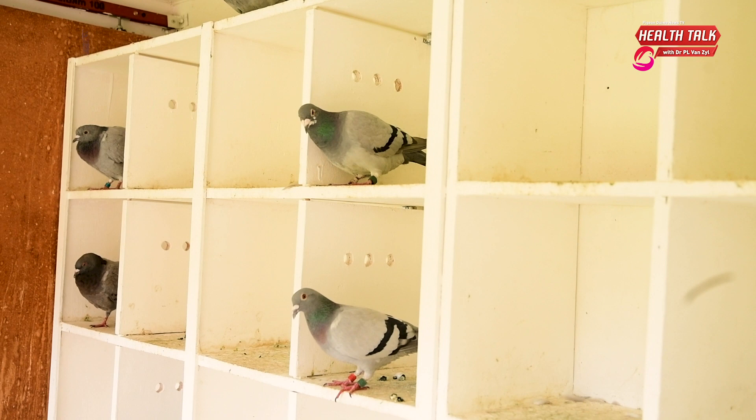To test four pigeons out of a hundred does not mean the whole loft is free of worms. In livestock, we recommend you treat the whole flock, because a few of the birds will be in good health, a few will be heavily infected, and a few will be clean. To test four out of a hundred birds and say there's no problem in the loft is just not the way I like to treat animals.